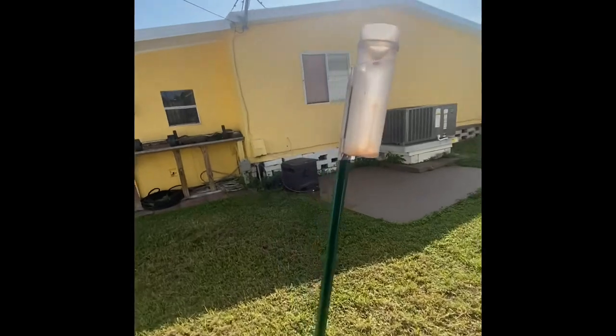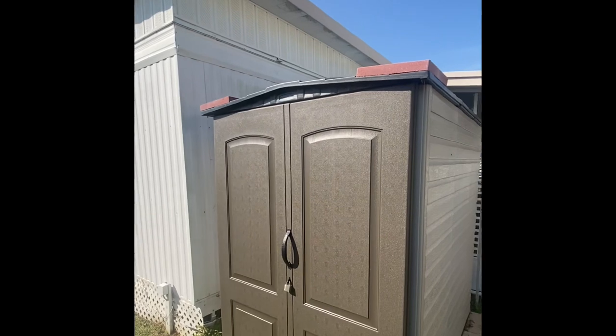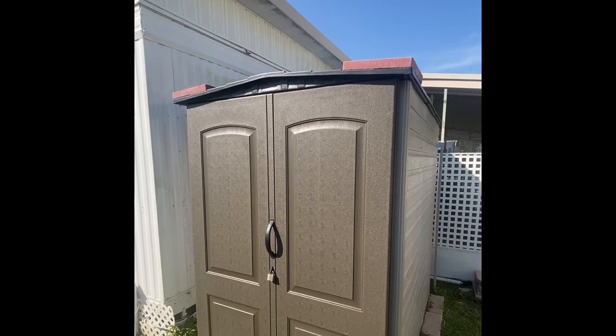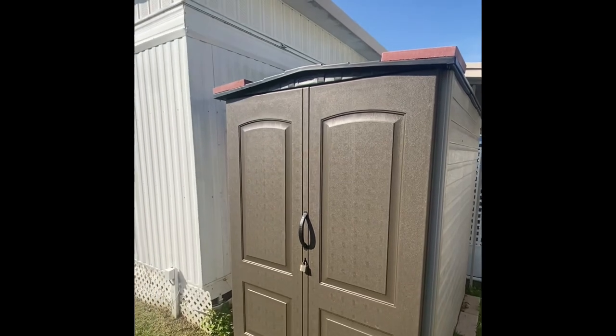I want to show you the brand new shed that they put in. This is going to be coming with the property. No storm damage on the shed or on the house during the hurricane. The shed is just a few months old and it's sitting on pavers there as well.